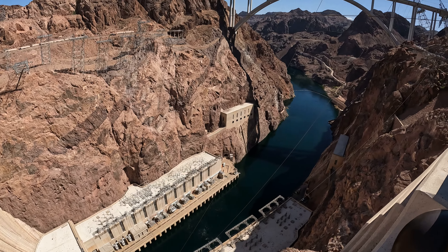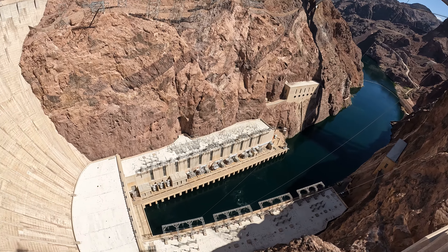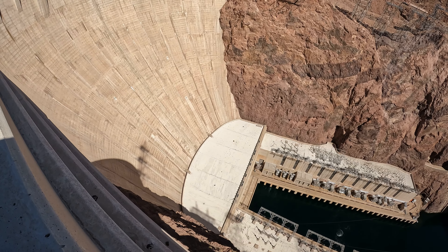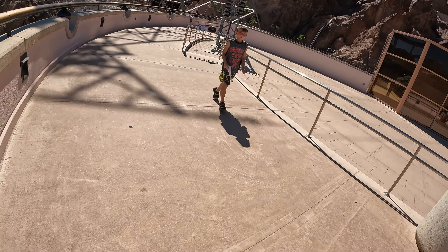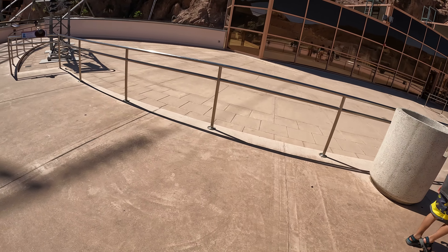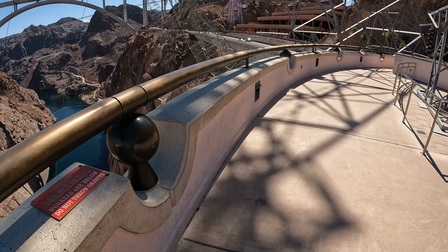This massive arch-gravity structure contains 3,250,000 cubic yards of concrete. That's enough concrete to build a two-lane highway from San Francisco to New York City.